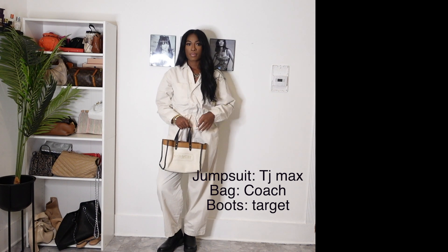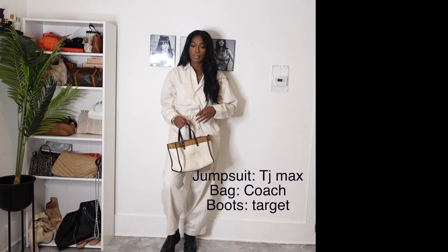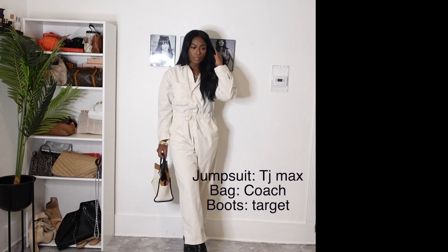Hey besties, welcome back to my channel. It's London. If you're new here, don't forget to like, comment, and subscribe and share this video in your group chat.